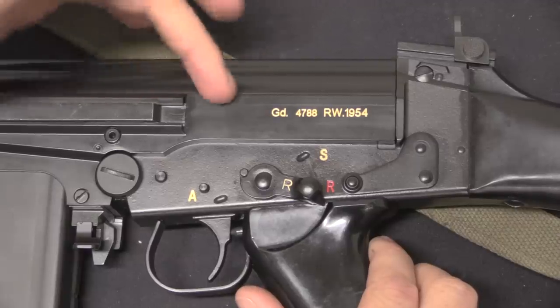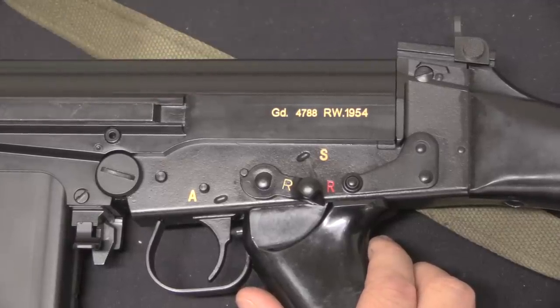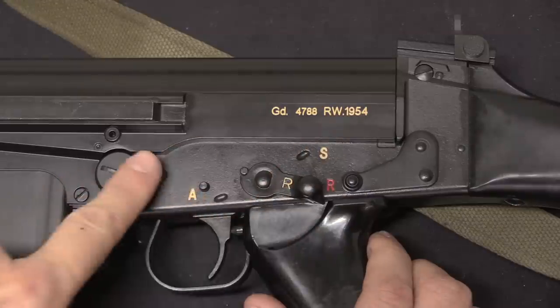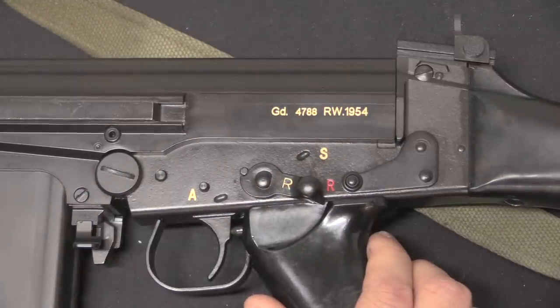Ultimately any of the FAL receiver patterns will fit on these Gendarmerie kits. Most of the ones that came in appear to have been Type 3s, and so the Type 3 receiver that DSA chose to make is the most aesthetically appropriately fitting type.